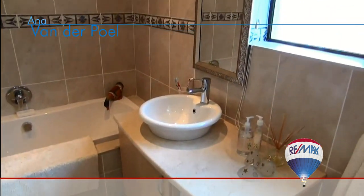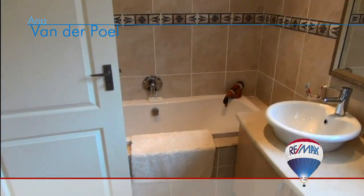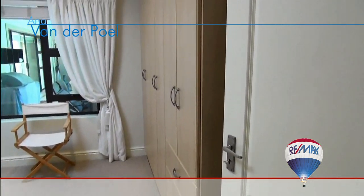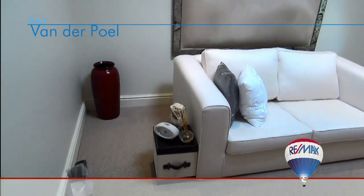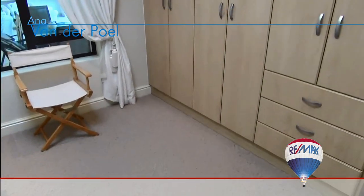Adjacent to the family bathroom is the second bedroom, with views of the outside entertainment area. This bedroom is fully carpeted and features a large built-in cupboard and drawer unit with ample storage space.